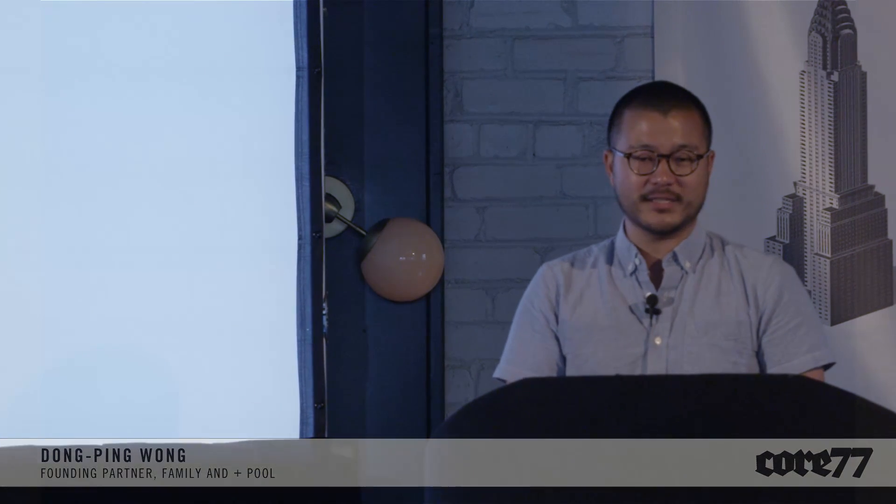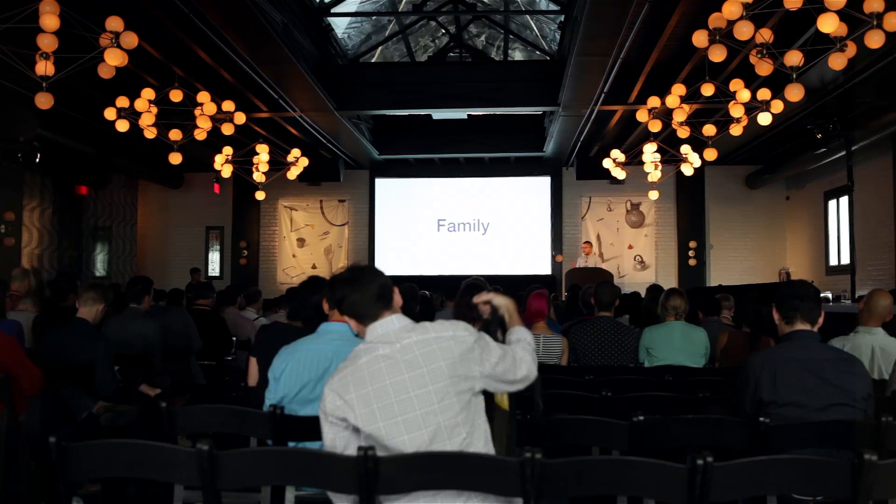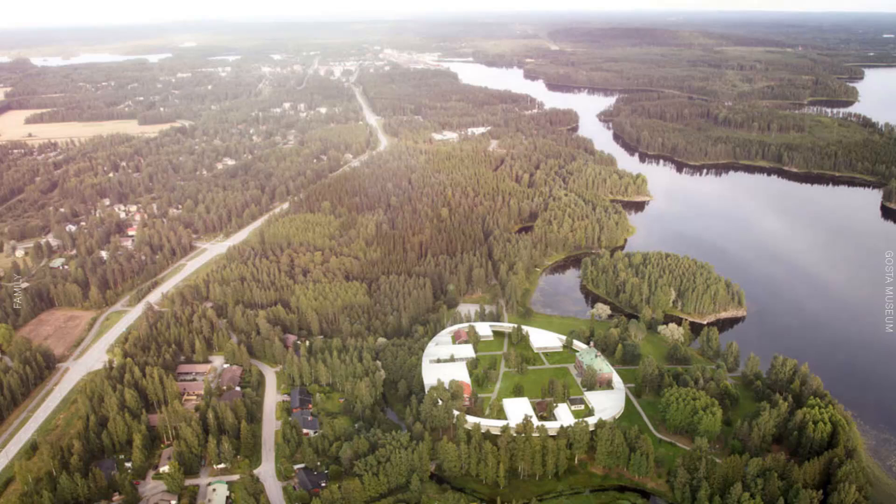Thanks for inviting me here. I'm a little nervous being the first speaker of a kind of amazing lineup, but we'll see what we can do. Just to give you a quick intro about who I am: I'm a partner at an office called Family. We're a small design and architecture office in New York and we do a variety of projects.